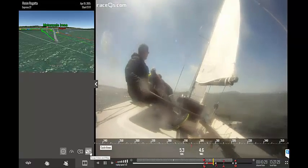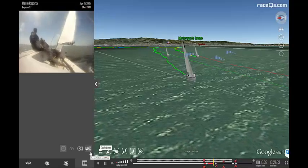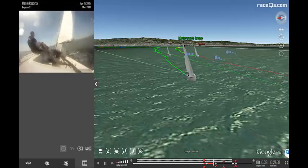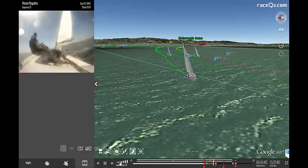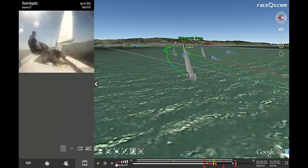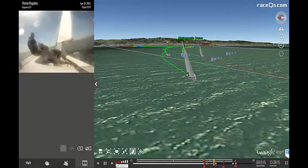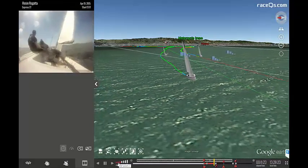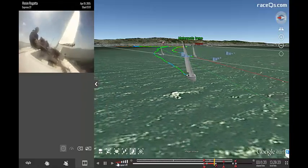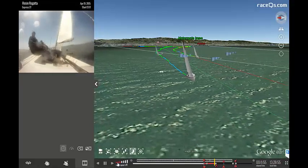Even though Will knew about that left shift, he still chose to go right to cover his competition. This was the last beat of the last race of the regatta, so the closest boats to us in points went right — we went right. There are no bonus points for winning every race; there are only bonus points for beating the other guys.